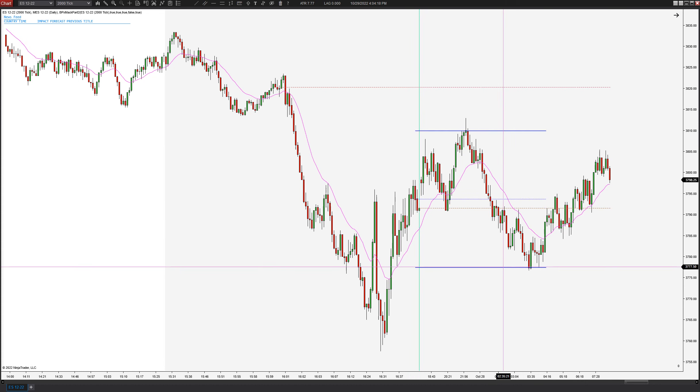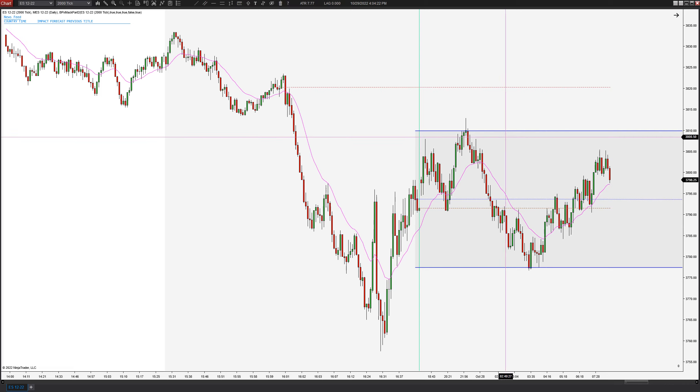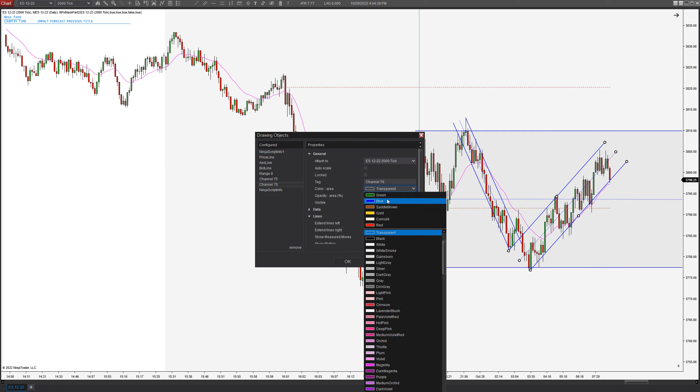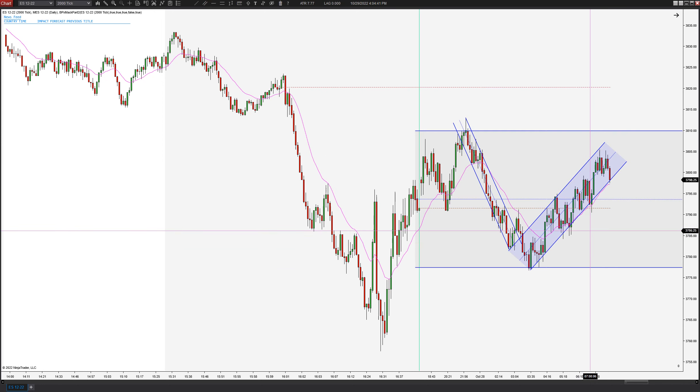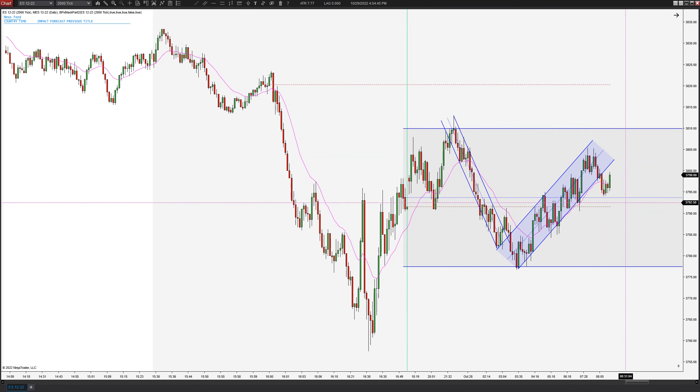I'd come in and draw this range for the overnight lows and the overnight highs, and assess the rest of the structure. It looks like maybe we had a downtrend here to break a new low, maybe an uptrend here. This tight structure was what I would initially draw.